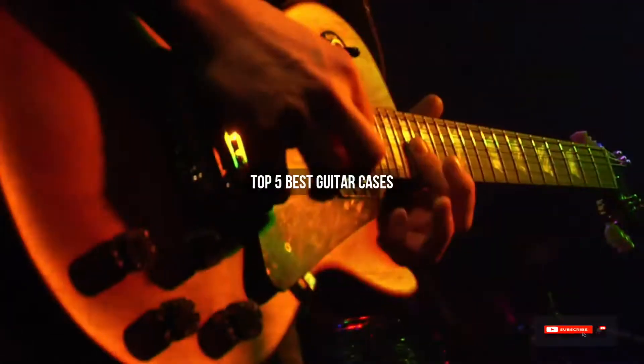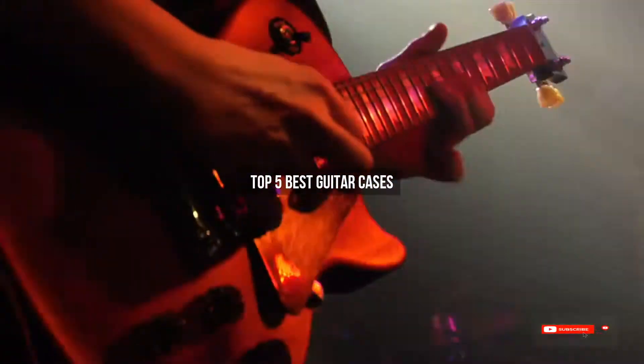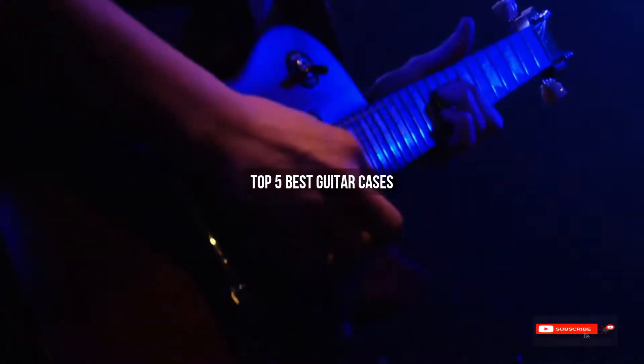Are you looking for the best guitar cases? We will review some of the guitar cases based on thousands of user ratings. Here are our top 5 best guitar cases.